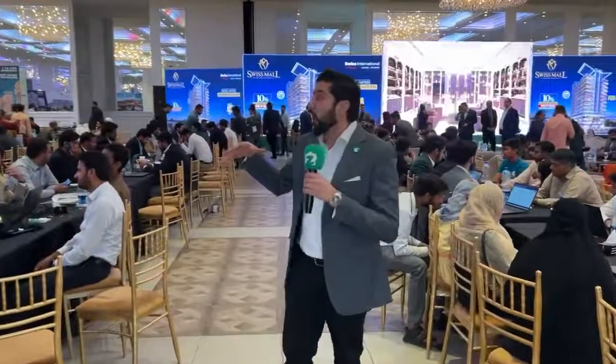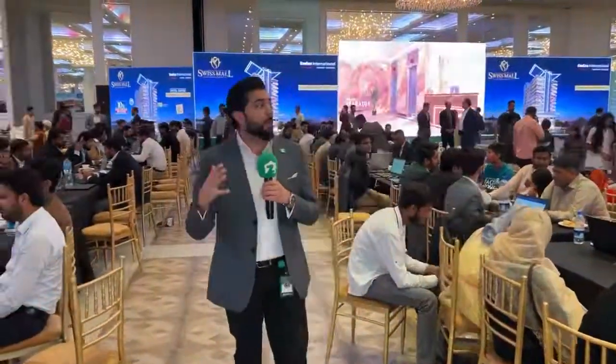Thank you. So guys, we are right now at Nishat Hotel — an amazing event, amazing place. We have a screening of the Pakistan-India match here. There are 50-plus projects from all over Lahore: rental yield projects, early possession projects, building apartments, plots, farmhouses — everything under one roof. So guys, do not miss out on this chance. Come to Nishat Hotel's grand ballroom banquet hall and we will give you the best property options available in Lahore.